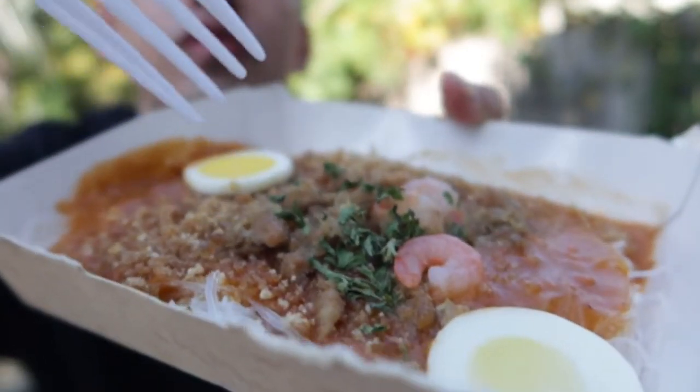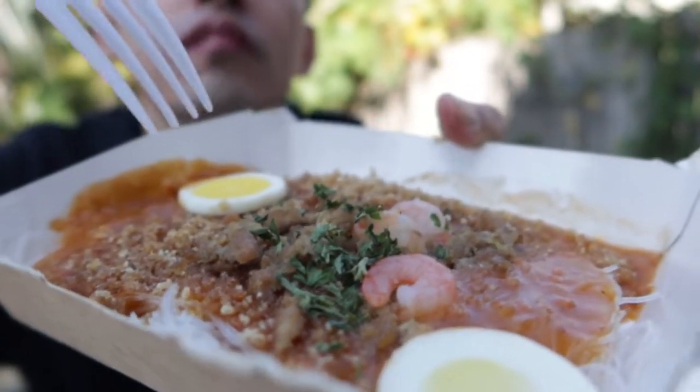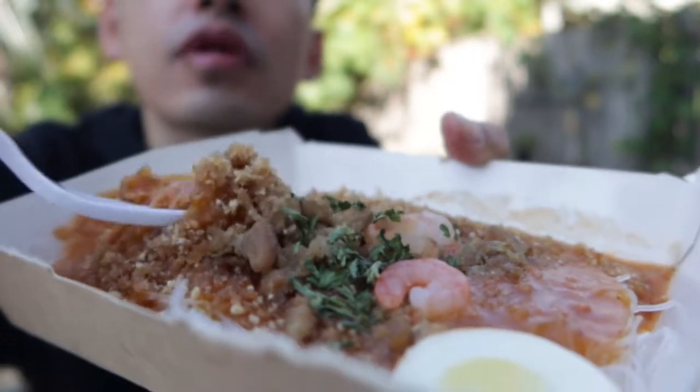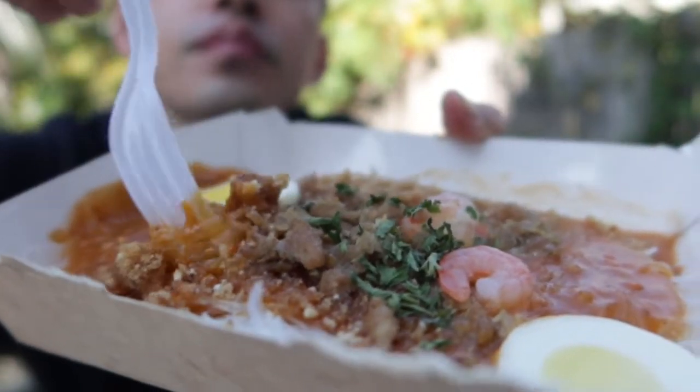上にチーズがまぶしてあって、麺はちょっと時間が経ってしまったので硬いんですけど、こんな感じの麺です。お肉にはホットドッグで使う柔らかいソーセージが薄切りで入っています。次に紹介するのはパラボックです。パラボックはフィリピンの伝統的な麺料理で、卵とエビと豚肉が入っています。麺は多分ライスヌードルか何かだと思います。